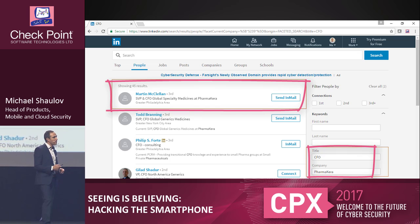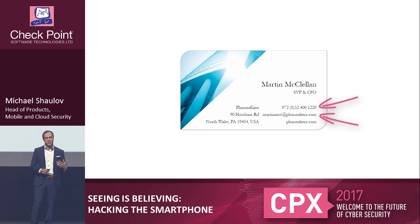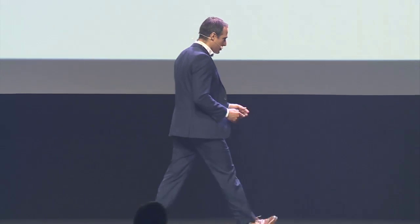The next piece we need is something you willingly give to strangers: your business card. A business card contains two really interesting items — your phone number and your linked email address. Those are trivial details you can figure out about almost any individual with a little bit of searching. As Pharmacara recently moved to a cloud email service provider, we're going to try to get into Martin's account. What I'm going to show is not a vulnerability in the cloud service — it will work on any cloud service. I'll demonstrate it on Office 365, but it also works on Gmail, Google Apps, or any other provider.